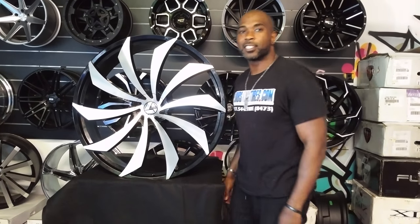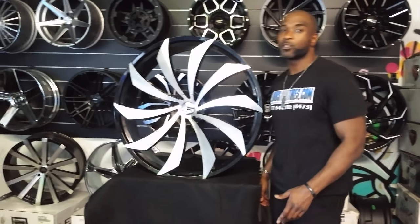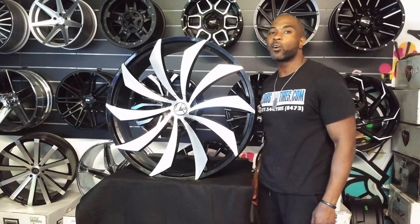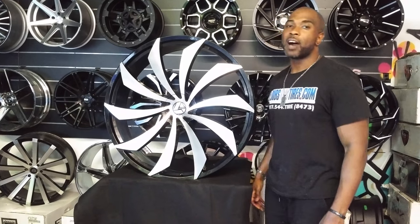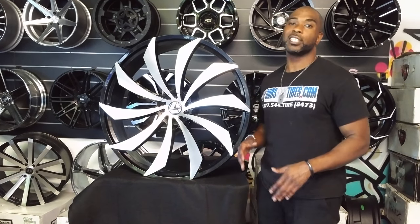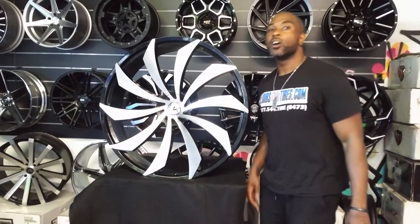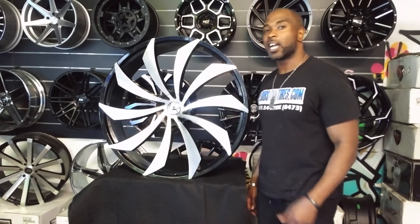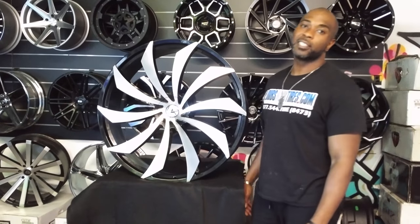This is Roy K.B. from Delta Tires TV at DeltaTires.com. Tires and wheels are shipped to your door. Find us online at DeltaTires.com or call us at 877-544-8473. If you're watching this on YouTube, be sure to hit the subscribe button and follow our channel. You can follow us on Instagram at DeltaTires, and on Snapchat at DeltaTires305.